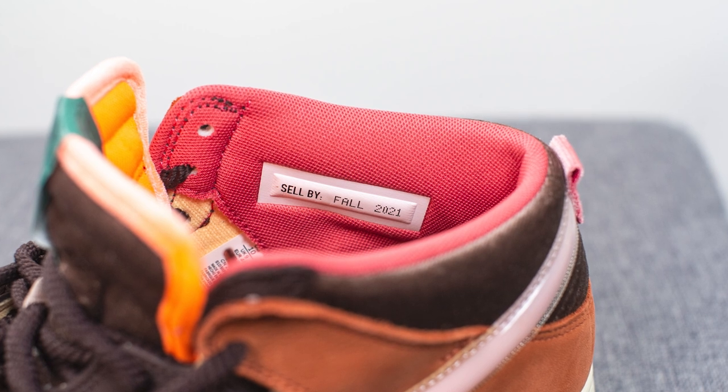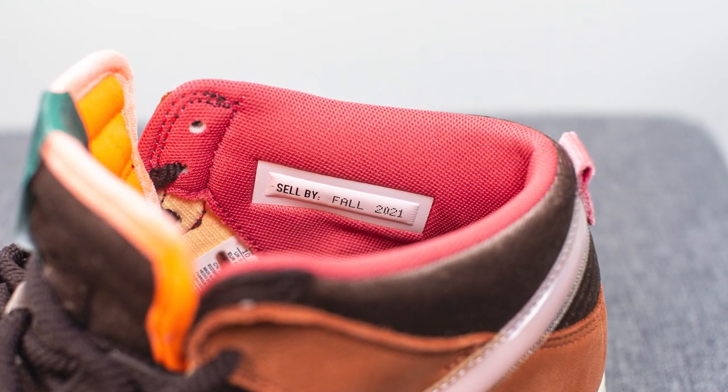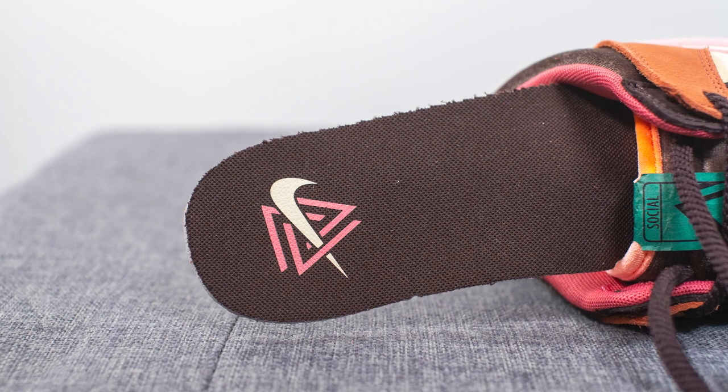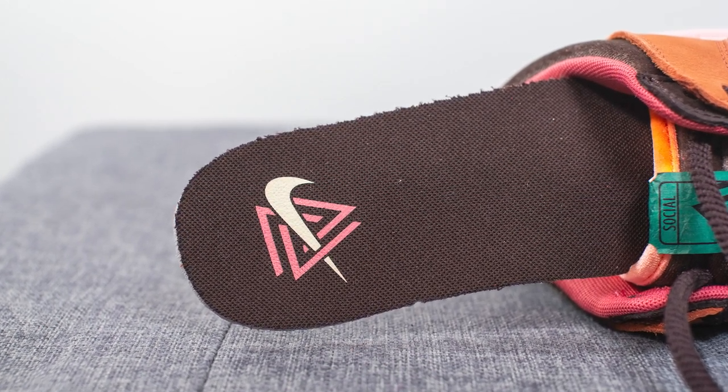The inner liner of the shoe is lined in a pink-colored textile, and a small accent I loved is a stamped expiry date that reads 'Sell by Fall 2021.' For the insoles, these come with a standard foam-lined insole with Social Status and Nike co-branding stamped on the heel.